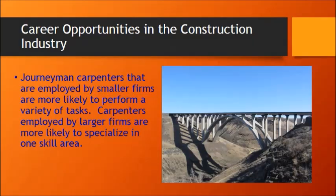What is a journeyman carpenter? A journeyman carpenter is employed by smaller firms.